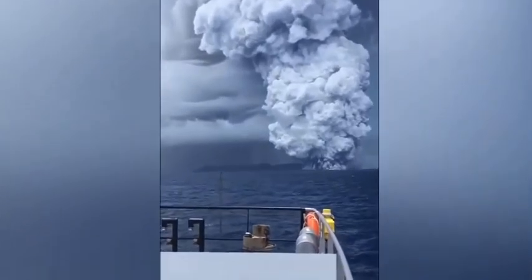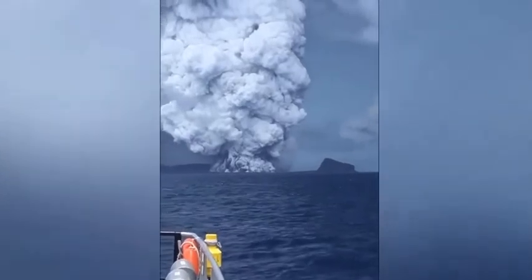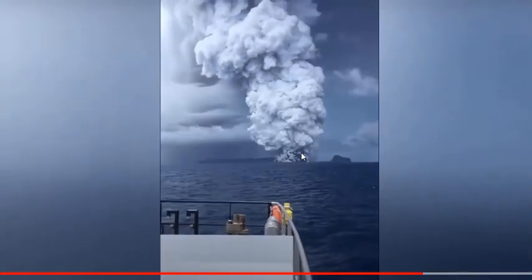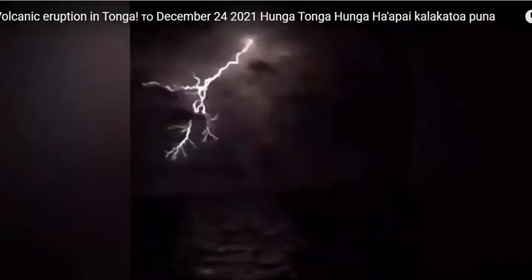Associated with this eruption has also been volcanic lightning. Volcanic lightning happens because this ionized material, gases shooting out of the Earth, interacts with the atmosphere. And if there is a positive or negative discharge differential, you get lightning in that cloud front. Spectacular lightning coming from the December 24th eruption of Hunga Tonga. We'll leave you links to that video.